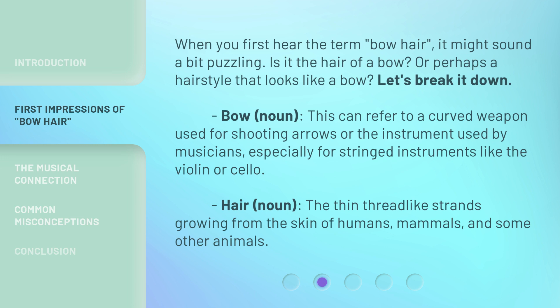Bow. Noun. This can refer to a curved weapon used for shooting arrows, or the instrument used by musicians, especially for stringed instruments like the violin or cello. Hair. Noun. The thin thread-like strands growing from the skin of humans, mammals, and some other animals.